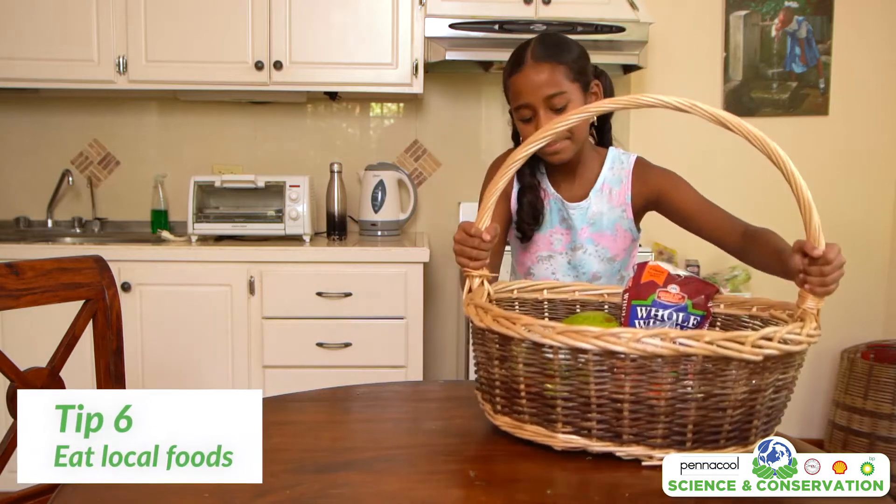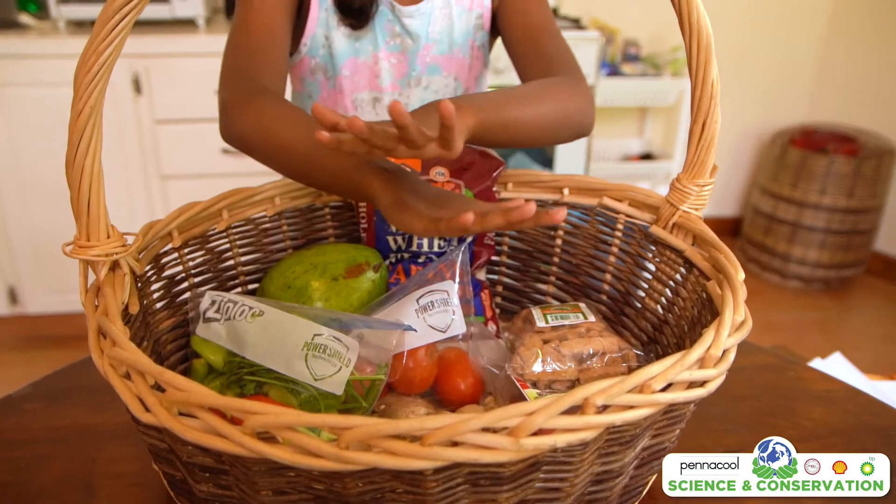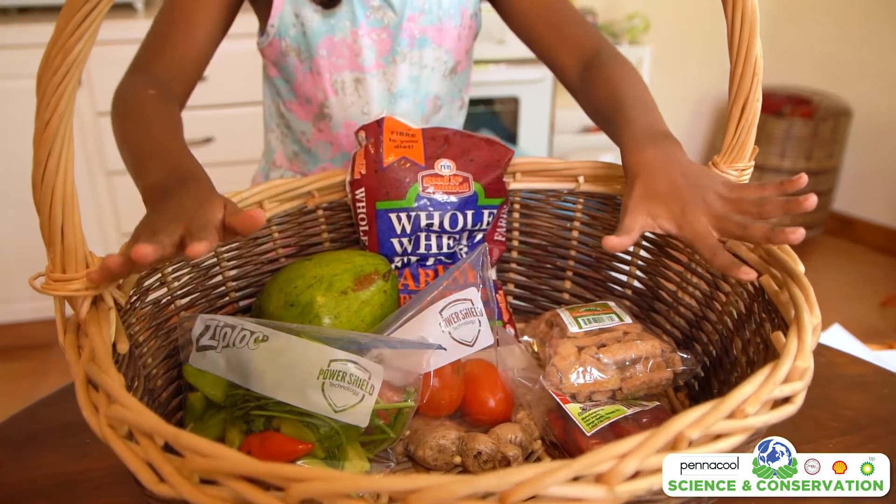Tip number six: eat local foods. Imported foods have a higher carbon footprint. By eating local food, we are supporting local farmers and businesses while reducing our carbon footprint.